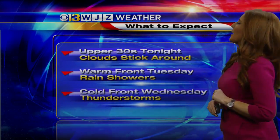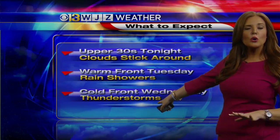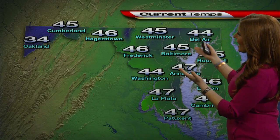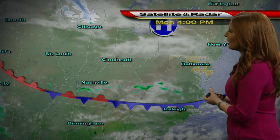The clouds are sticking with us over the next couple of days. A warm front is set to move through tomorrow, bringing us some showers, and then a strong cold front will move through on Wednesday that could bring a chance for some thunderstorms, perhaps even a few strong ones. Temperatures right now we're in the mid 40s. Baltimore topped out at 51 today — yesterday we were at 64, so today much cooler. Those winds are pretty quiet at this point.